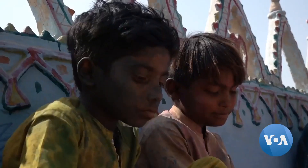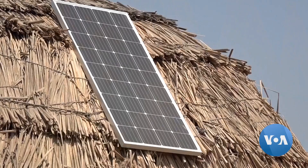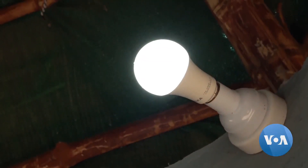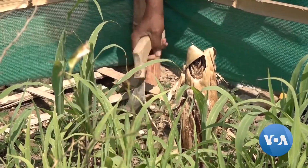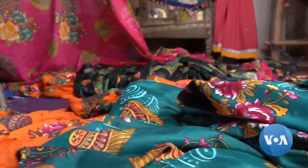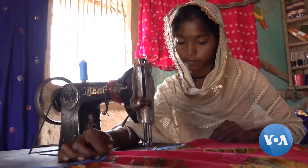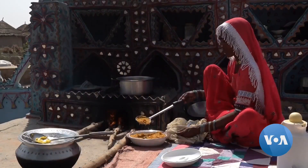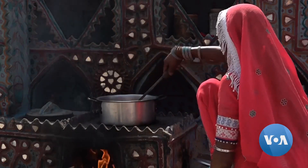People in other villages are saying they also want houses like this. Lari's mission has grown to creating self-sustaining communities. Solar-powered batteries generate electricity for homes in Pono, families grow their own food in community gardens, and hand pumps bring water long distances, saving women hours of labor. Some are using that time to create small businesses at home.